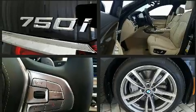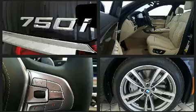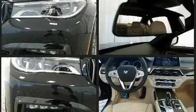It includes leather upholstery, power trunk closing assist, voice-activated navigation, power front seats, and seat memory.